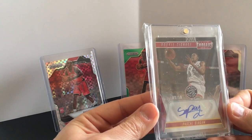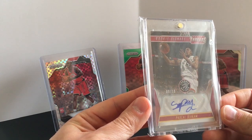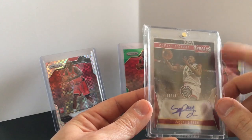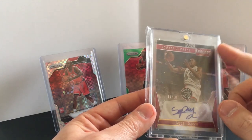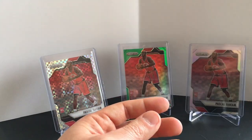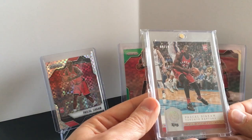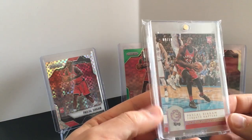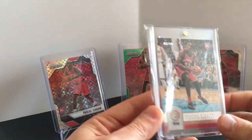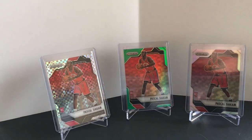Here is the Panini Threads rookie autograph, 9 of 10. Some of these might not look as good — I've seen others put a penny sleeve over so the front doesn't get scratched. I guess I just fell in line and did that as well. Of course it dulls the card a bit but it protects it. This is the King version, 9 of 10. I think I got this for like 12 dollars.